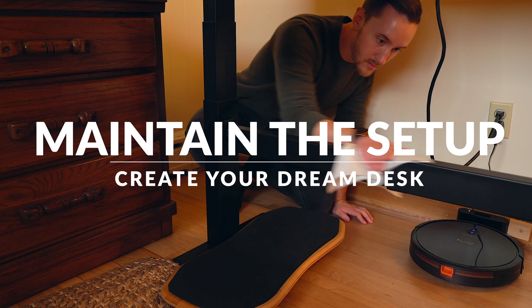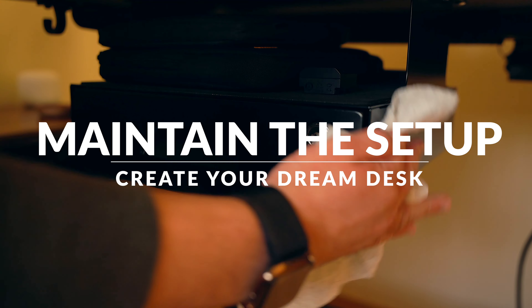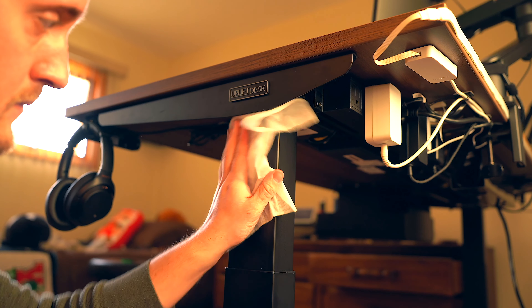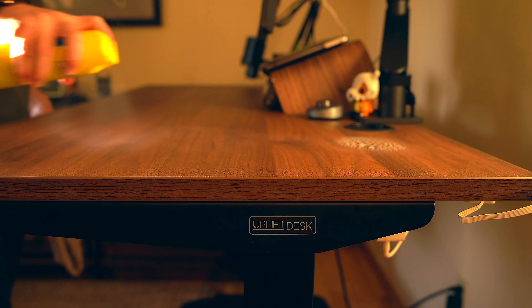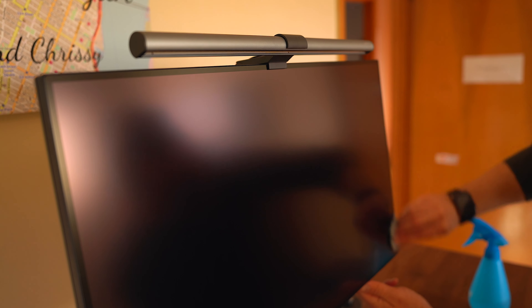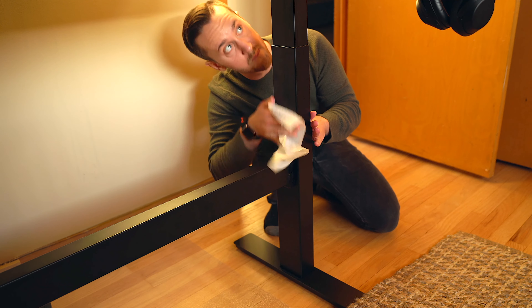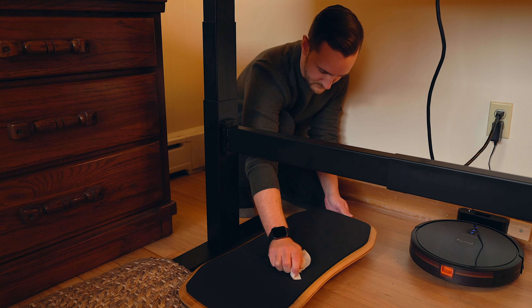Lastly, my final piece of advice would be to maintain things. Putting together your dream desk setup is only half the battle, and since you're no doubt going to want to keep things spotless, you'll want to maintain things as much as possible. Since I have so little stuff on my desk, it's been incredibly easy to just remove things, spray some furniture polish, and dust away — it takes me only about 5 minutes every week. My recommendation would be to grab some furniture polish, duster wipes, and microfiber cloths. All these things will allow you to keep all your shiny new gear and equipment looking clean, fresh and new all the time.